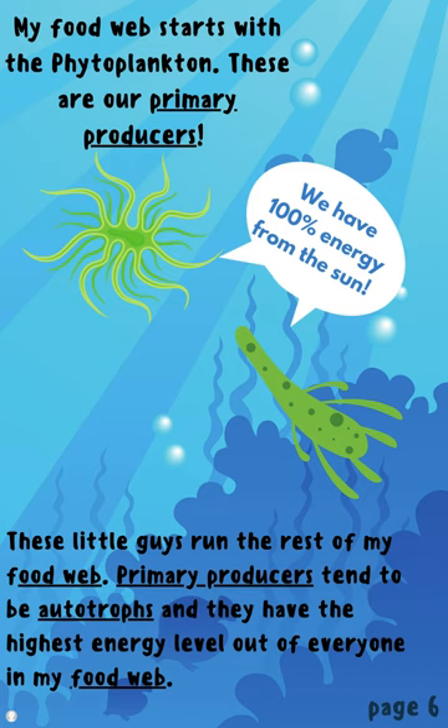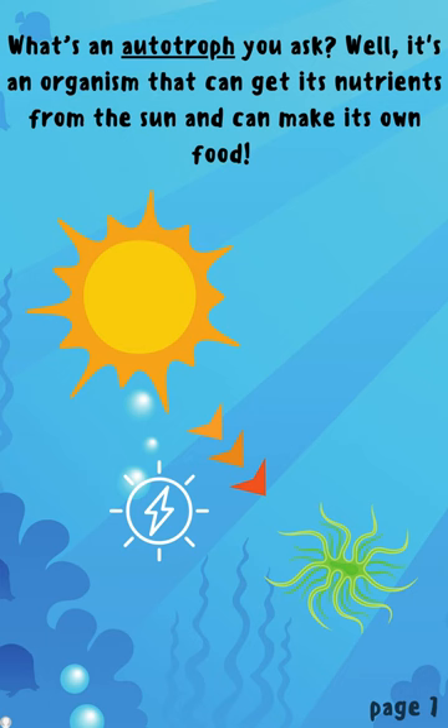My food web starts with the phytoplankton. These are our primary producers. These little guys run the rest of my food web. Primary producers tend to be autotrophs and they have the highest energy level out of everyone in my food web. What's an autotroph you ask? Well, it's an organism that can get its nutrients from the sun and it can make its own food.